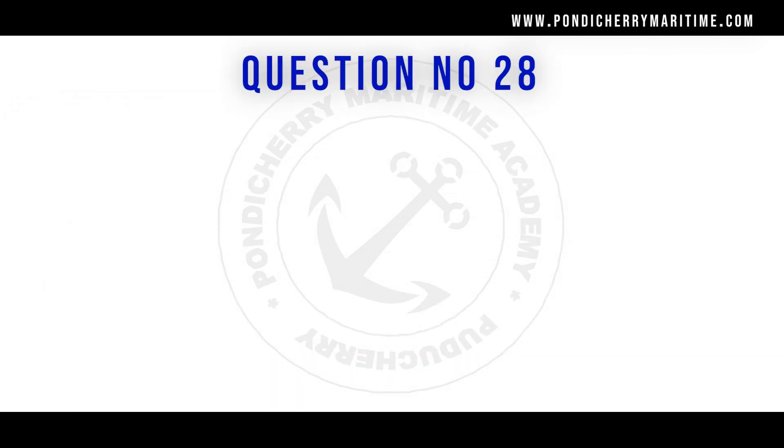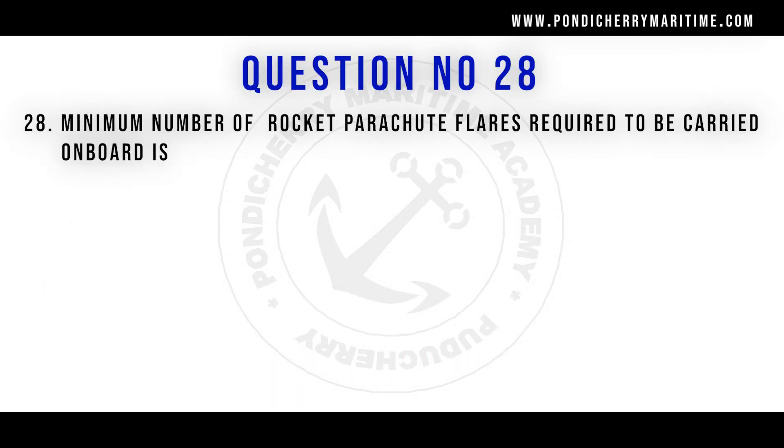Question number 28: The minimum number of rocket parachute flares required to be carried on board is — options are 12, 10, 14, or 6. The right answer is 12 rocket parachute flares.